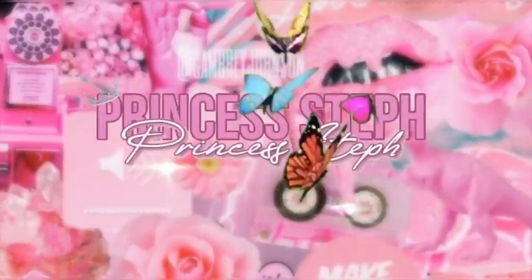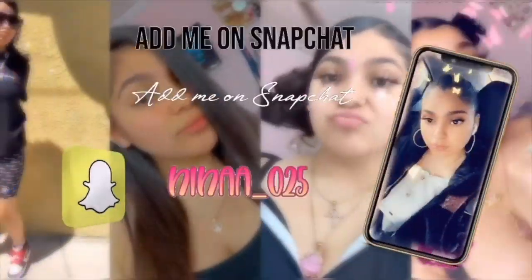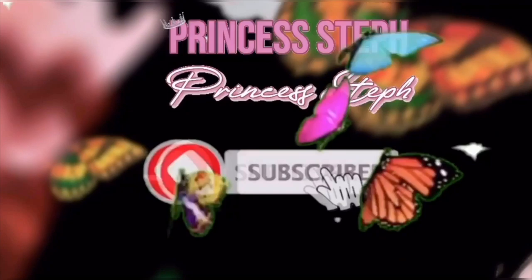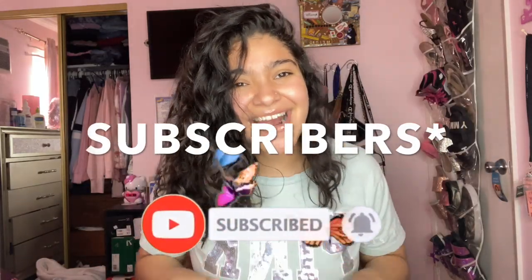I'm back with another video. So hey loves, if you aren't subscribed here, you better hit that subscribe button — we're on the road to 2,000 followers, yay! Thank you guys so much for supporting me. I appreciate all the love. Tell your friends and family to subscribe, like my videos, comment on them, and follow my social medias.